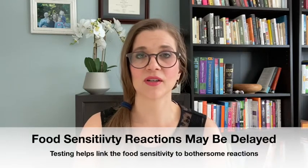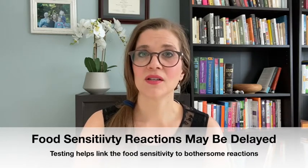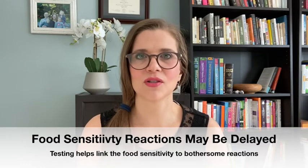Another reason I do food sensitivity testing is that the reaction can be delayed — two or three days later the reaction may show up, making it very difficult to determine what food caused it. This is different from a true allergy, which shows up much faster. These food sensitivity tests are testing immunoglobulin G, or IgG — that's the delayed sensitivity immunoglobulin — and they put different foods up against the child's blood to see what reacts.